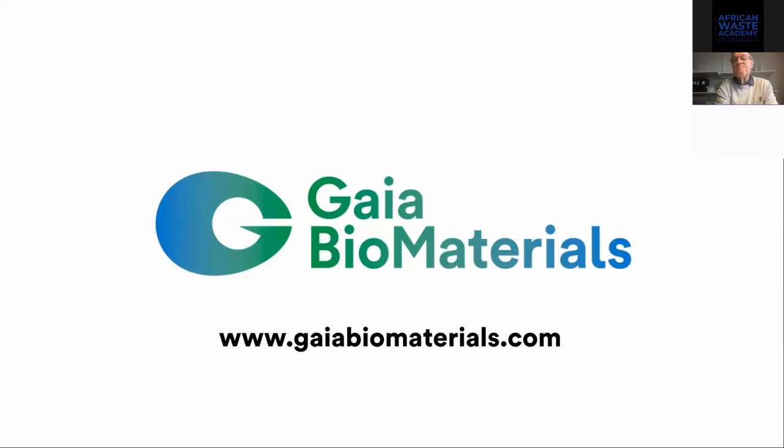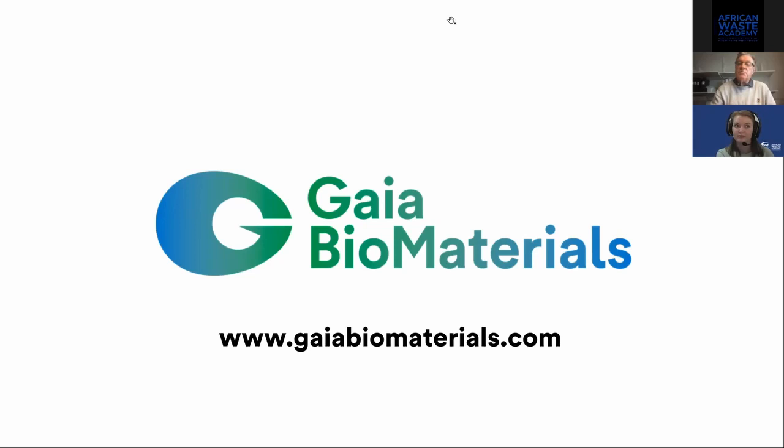Everyone is welcome to send through questions. Just to recap — the Biodolomer is the material that Gaia Biomaterials has developed, correct? Yes, it is. We started already in 1974 to produce Biodolomer. The first product was a golf bag using calcium carbonate and potato starch, but we were too early — nobody was interested at that time. Then in 2015, the European Union approached us to take on a project for three million euros to find material that could replace fossil plastic. That project is finalized and we have proved we can do it.